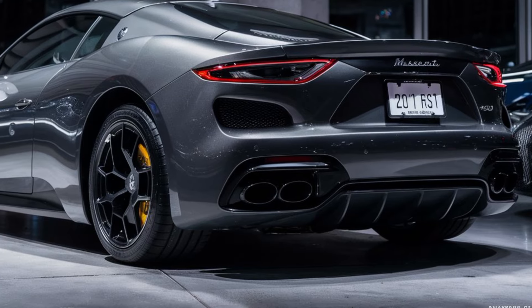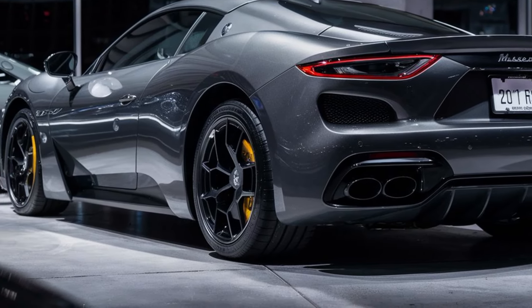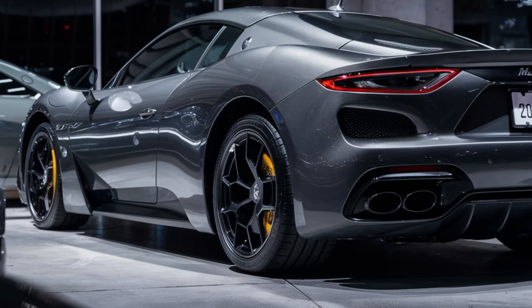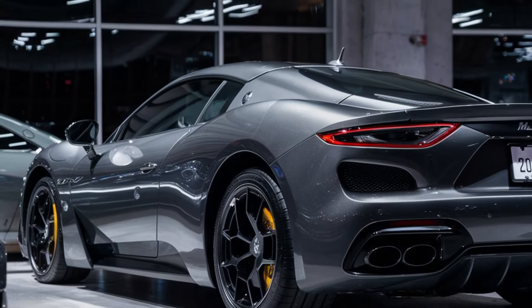Slide into the driver's seat and you're greeted by a luxurious cabin that blends Italian craftsmanship with cutting-edge technology. Premium materials like leather and Alcantara surround you, while the minimalistic design keeps the focus on the driving experience.